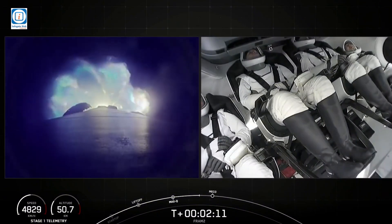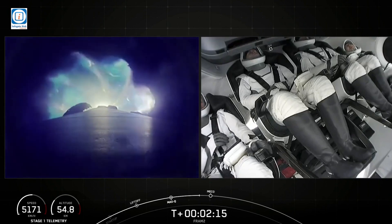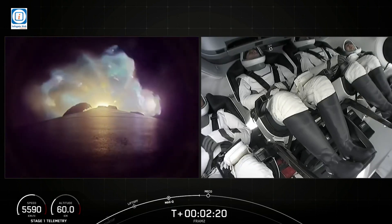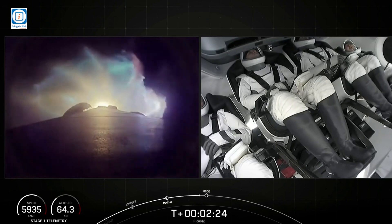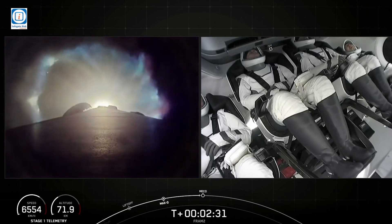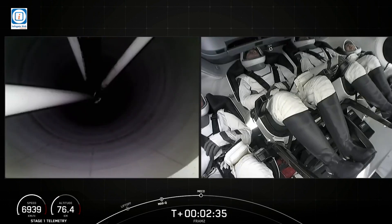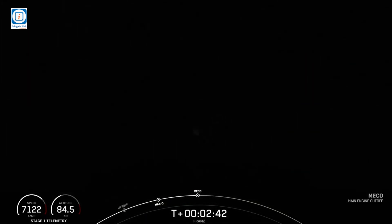MECO is main engine cutoff. That's where we will shut down all nine engines on the first stage vehicle. Stage 1, throttle down. We will have MECO, stage separation, and MVAC ignition in just about 10 seconds. We're beginning to throttle down the Merlin engines in preparation for main engine cutoff. MECO.